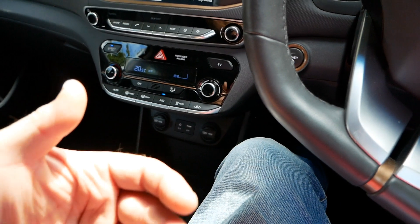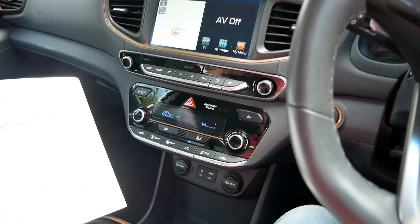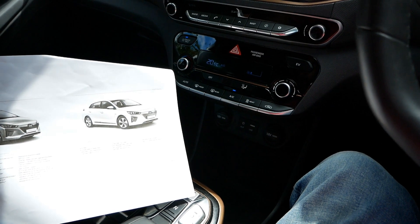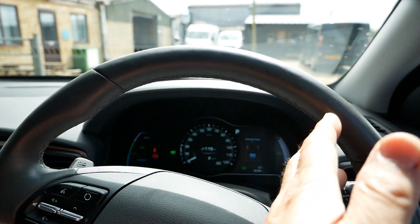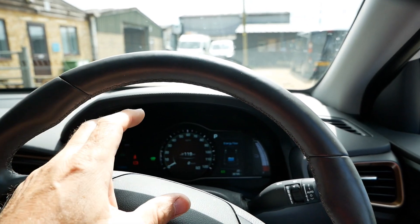Auto hold means when you push that button it holds your brakes on, so when you've come to a stop you can let your foot off the brake and you'll still be sitting in a queue with the brakes on. You've then got lane departure warning with lane keep assist - the lane departure warning detects when you start drifting over a white line and gives you a beep, and lane keep assist keeps you in lane.